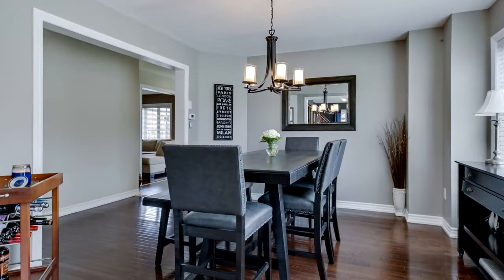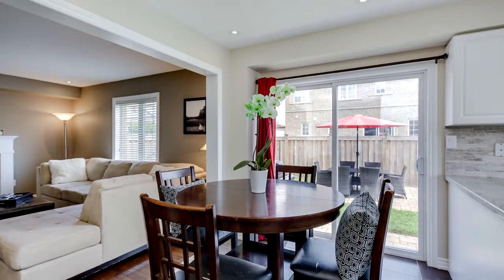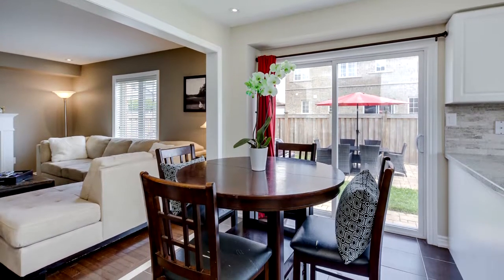This incredibly bright home has over 50 potlights and updated light fixtures with all flat ceilings and beautiful window coverings throughout.